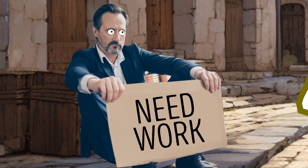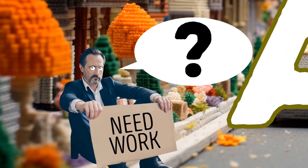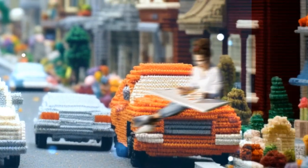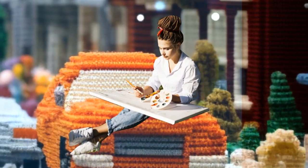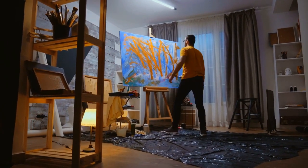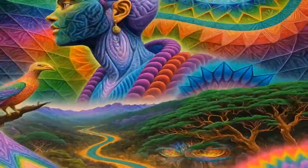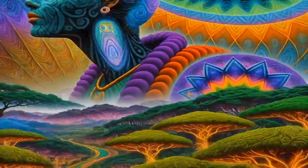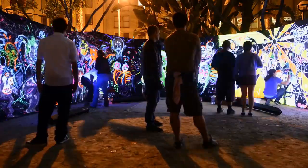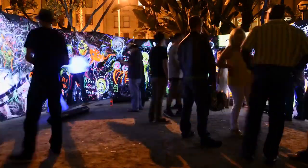Some people might be worried that AI art will replace human artists, but that's not possible. After all, art is about more than just creating something pretty — it's about expressing ourselves and our emotions. A computer could never truly understand what it means to be human. Instead, AI art is just another tool that artists can use, like having a new paintbrush or a new color to work with. Maybe one day we'll collaborate with AI to create even more incredible works of art.